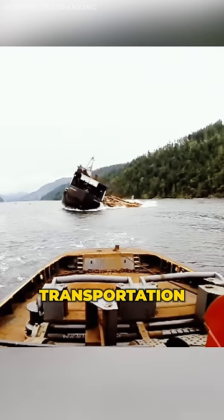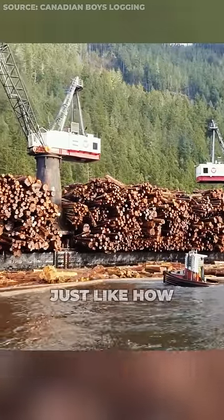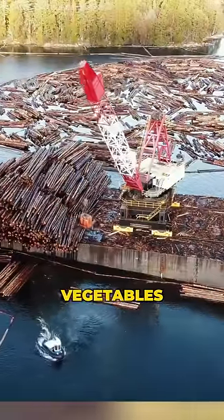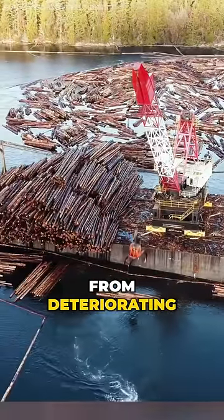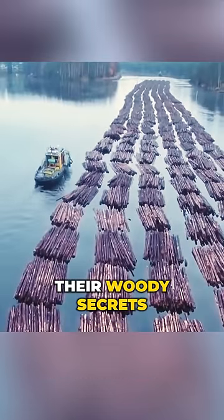This smart idea makes log transportation so efficient, and there is even another good reason for doing this. Just like how pickling preserves vegetables, water helps keep logs from deteriorating rapidly. So next time you see this, keep in mind that they're not just transporting logs — they're preserving their woody secrets.